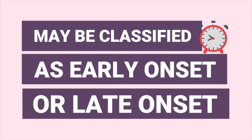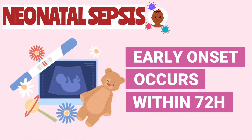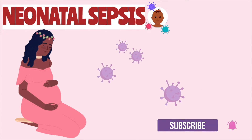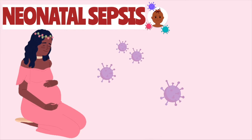It can be classified as early onset or late onset. Early onset neonatal sepsis is an infection occurring in the newborn within the first 72 hours of life. Early onset infections are likely to be caused by an infection passed to the newborn from the mother's genitourinary system.